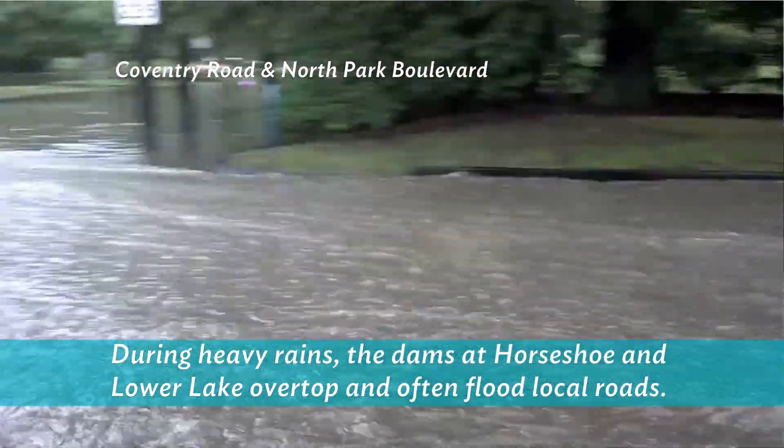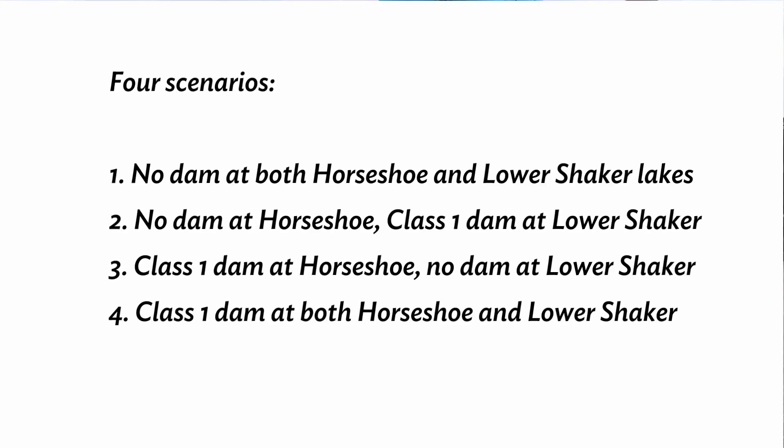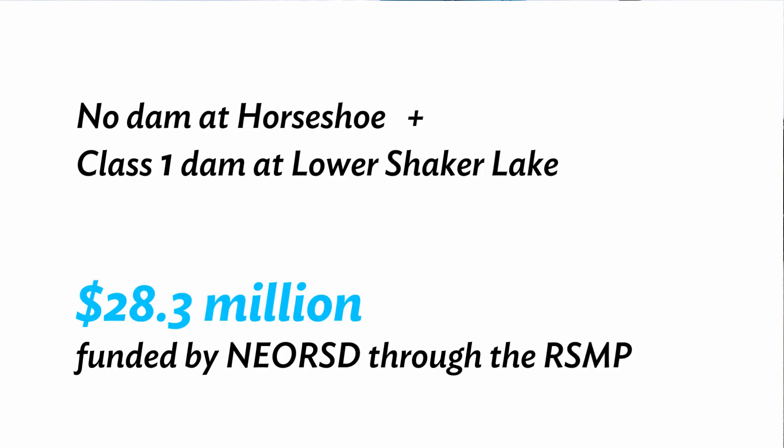Available stormwater storage at both lakes, as well as cost, were key considerations. Our engineering team thoroughly investigated available scenarios, and our recommendation is to remove the dam at Horseshoe Lake now and replace the dam at Lower Lake in the coming years. Not only will this option address safety concerns and eliminate the threat to human life, but it will provide maximum stormwater benefit to the region. All of these scenarios are expensive. Removing the dam at Horseshoe Lake and eventually replacing the dam at Lower Lake is estimated to cost $28 million, and the sewer district will fund this scenario through the regional stormwater management program.